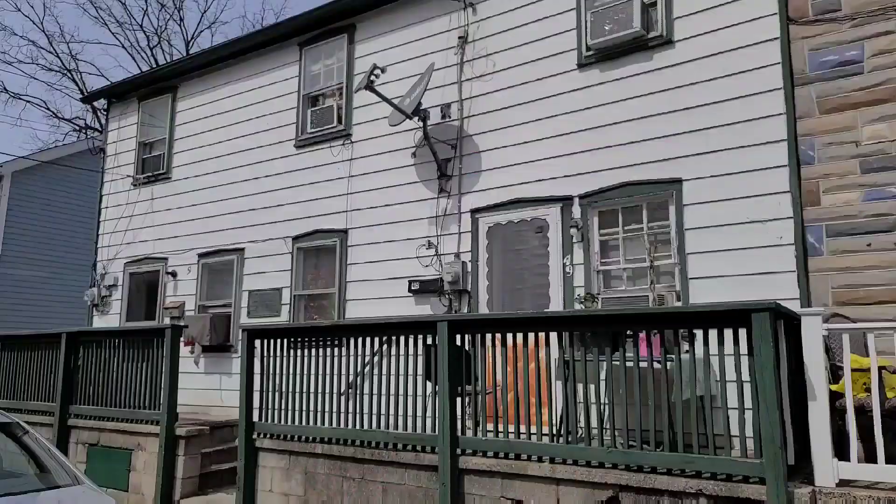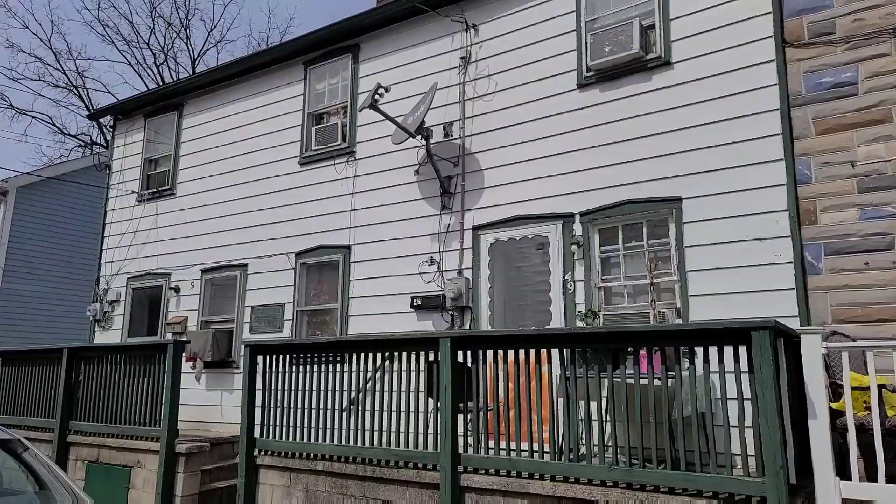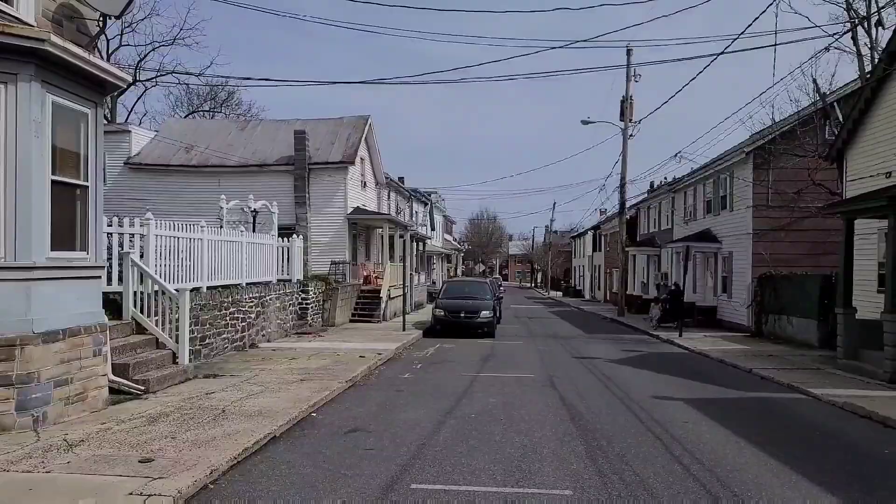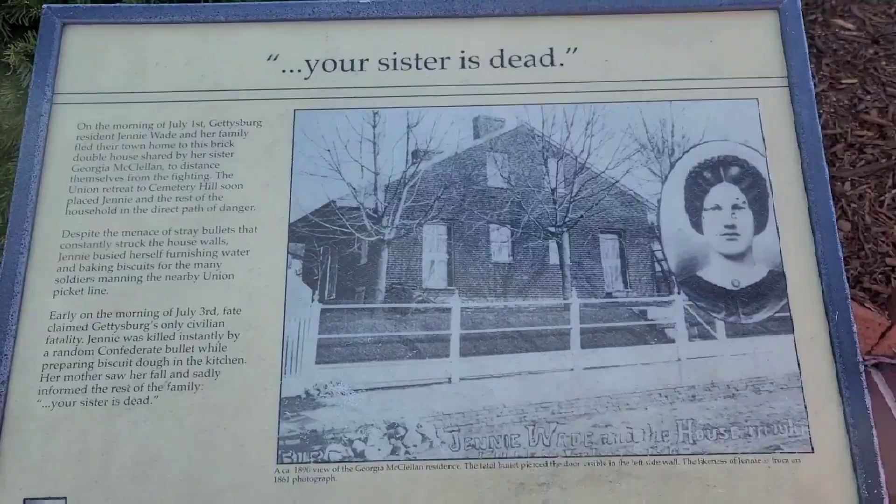And then we're going to head to the cemetery and show you her final resting place. This is the last house Jenny Wade lived in, and this is the house she left that morning to head to her sister's. Came out that door, walked down this street, turned right and headed for her sister's.